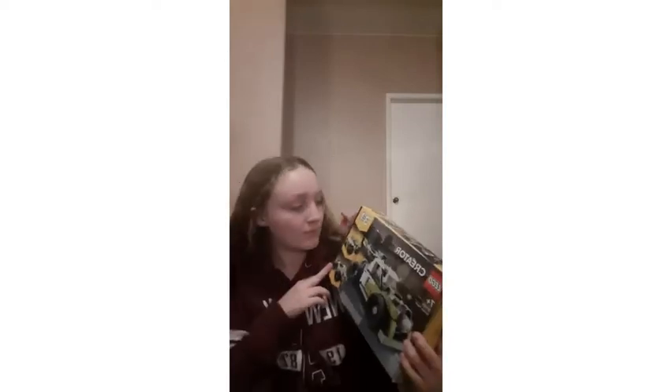The first thing I got is a Lego set. This is actually my brother's present, but I thought it was pretty cool looking so I ended up putting it in the video.